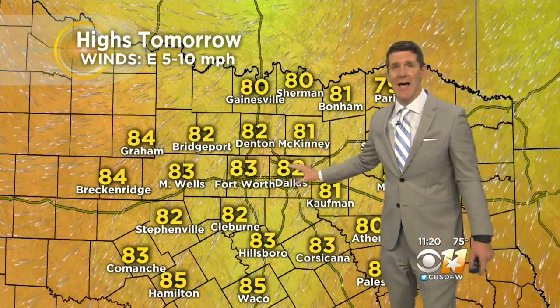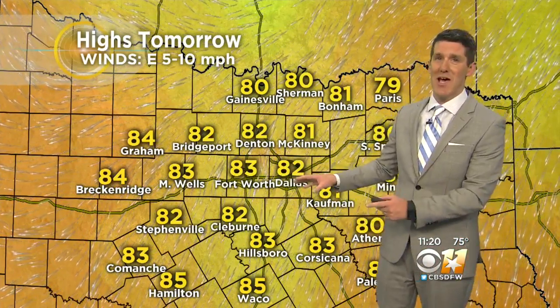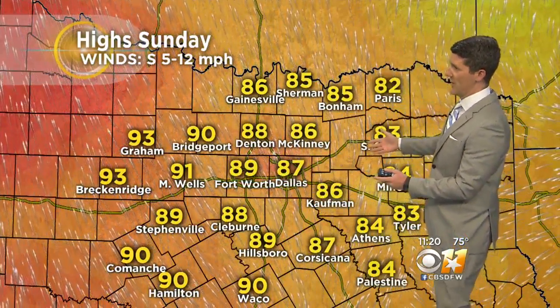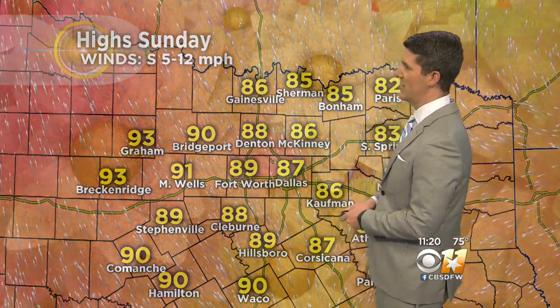Tomorrow, lots of sunshine, lighter winds out of the east, and highs in the lower to mid-80s. You have outdoor plans tomorrow, and if not tomorrow, hopefully Sunday for Mother's Day. Temperatures will be a bit warmer Sunday — quite a bit warmer west of Fort Worth, with temperatures in the upper 80s in the Metroplex, maybe as hot as 93 or 94 out toward Graham and Breckenridge.